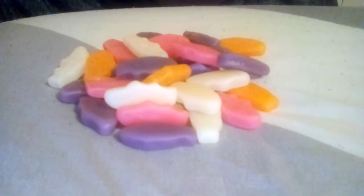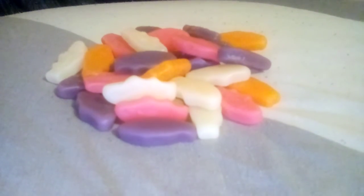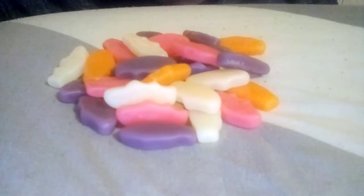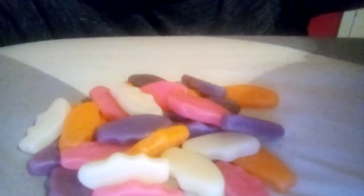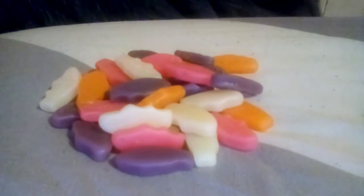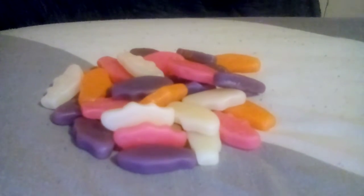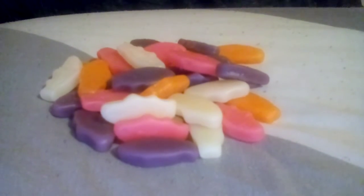Hmm. Kind of reminds me of Starburst as well — like a tropical Starburst. Very interesting. I've got some Fanta this time so I can just rinse my palate. Very good. Yeah, I quite enjoyed that one.